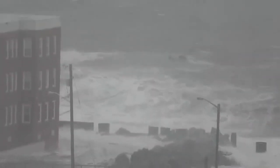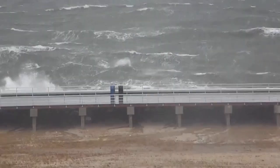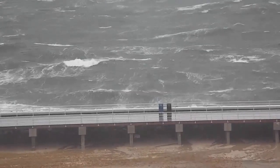What happens to your solar panels when a major storm strikes? Believe it or not, a solar system actually adds rigidity and an extra layer of structural integrity to your roof.